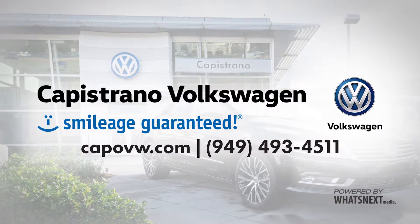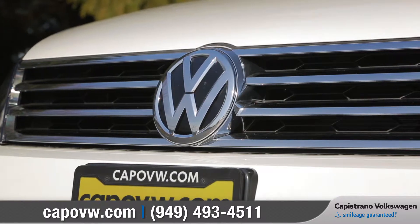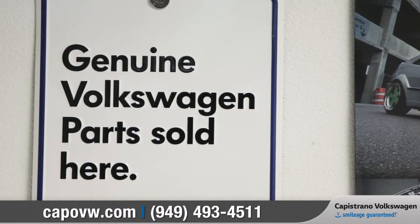At Capistrano Volkswagen, our models are all designed and built to perform for many, many years. The same goes for any genuine Volkswagen parts and accessories that we sell.